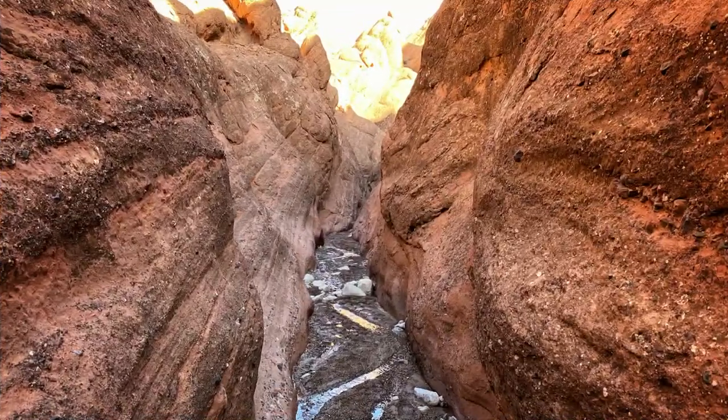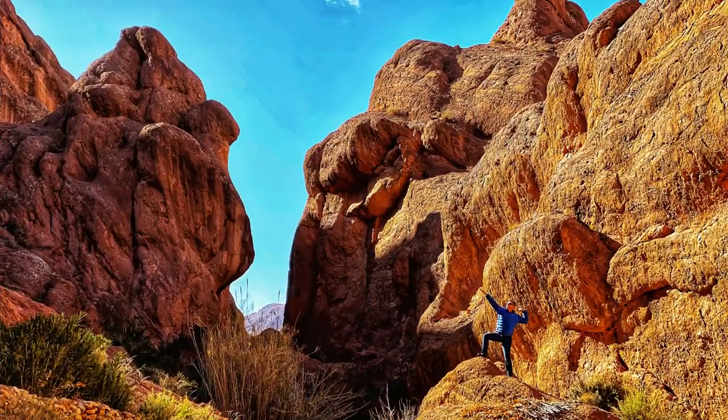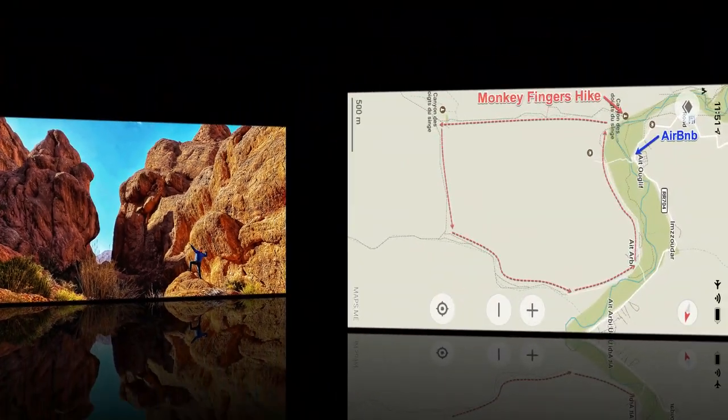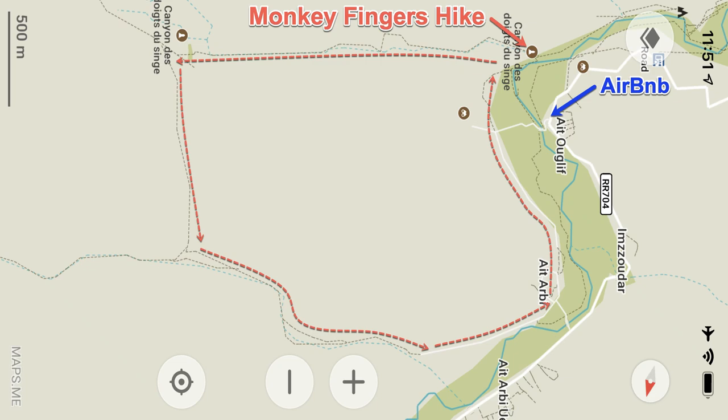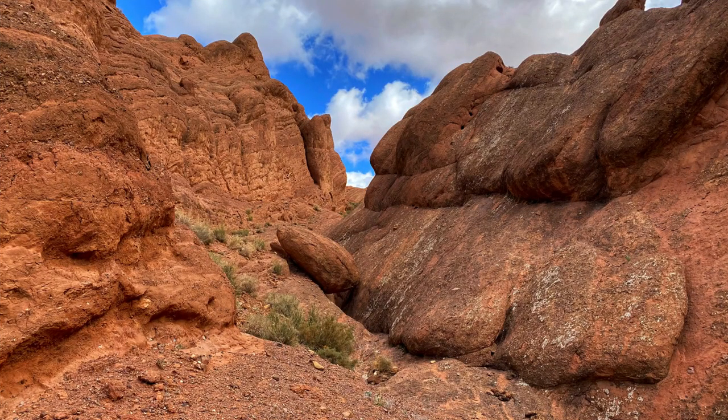How do I find the Monkey Fingers hike? You want to use the free maps.me app because it shows hiking trails. Here's the map and I've marked the trail you want. The start of the trail can be a little hard to find, but with the app you'll have no problem. I'll include a picture where you can see a boulder that you have to walk under — if you walk under that boulder, you'll know you're on the right trail.